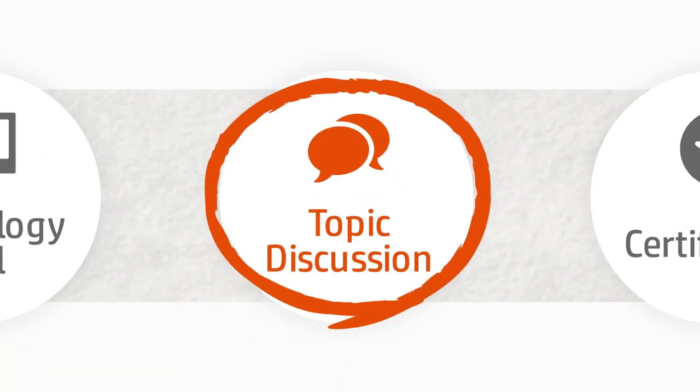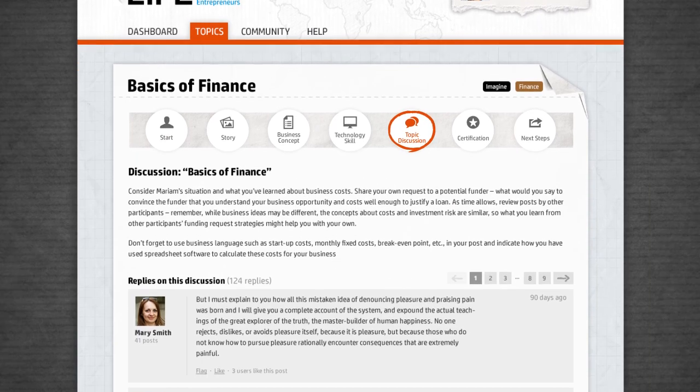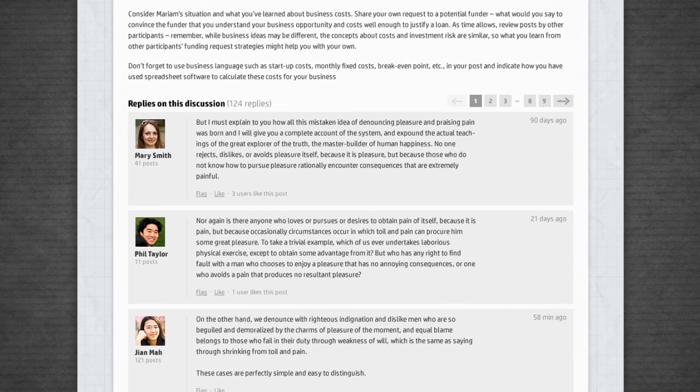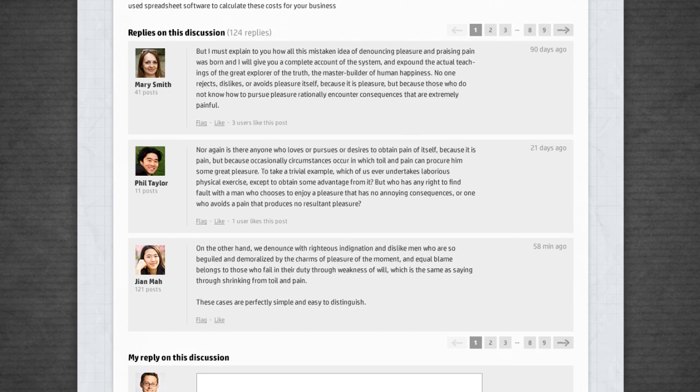Topic discussion is your chance to meet fellow students and trainers. Being part of the HP Life Entrepreneurs Global Network means access to discussion boards and online chat rooms.